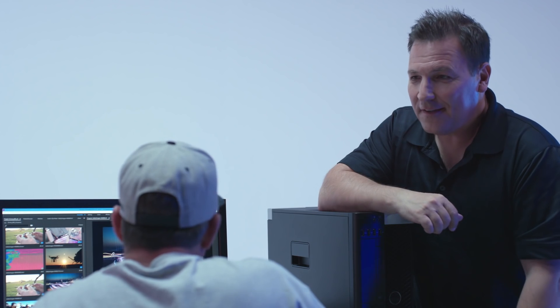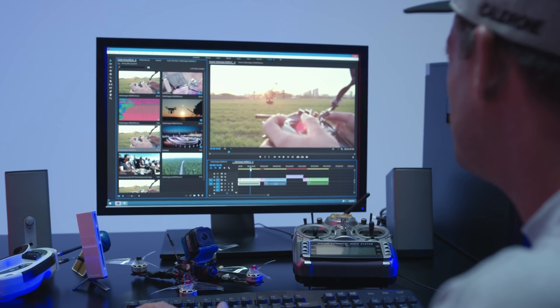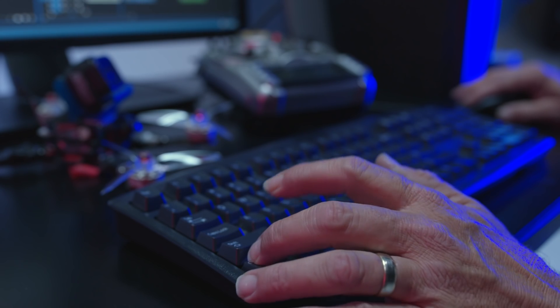How's it performing now? Man, it's way better than I expected. I'm able to move through my footage, do my edits quicker — so much easier to work.